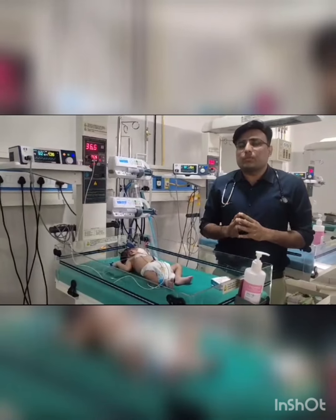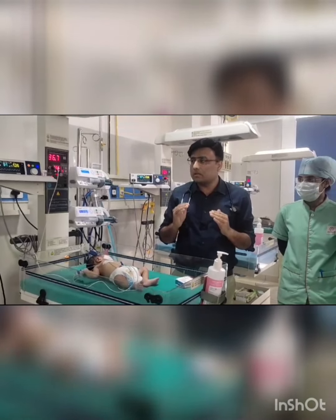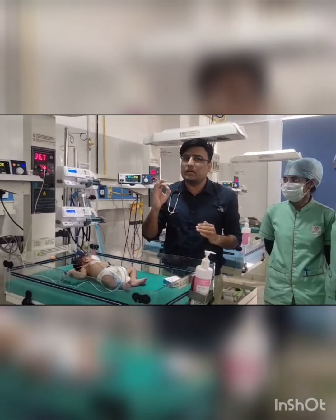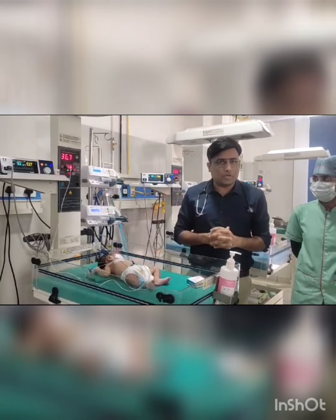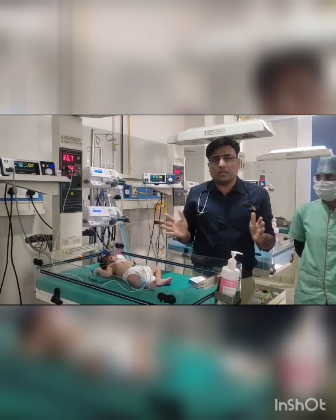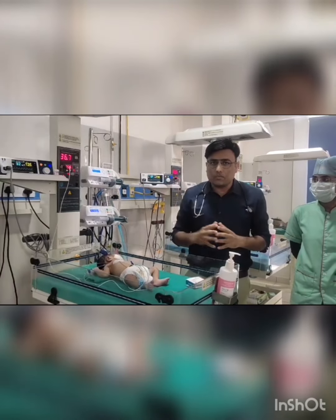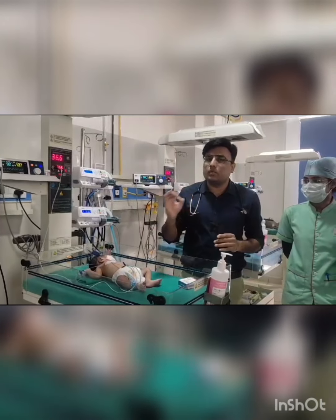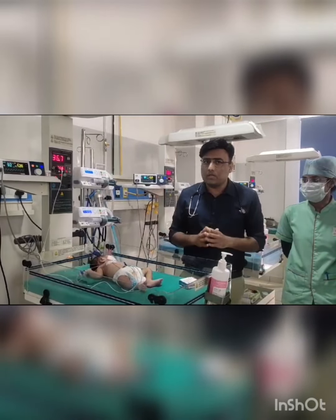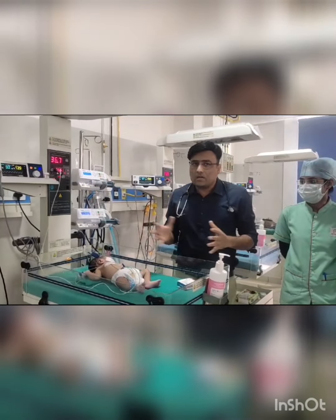What is the dose of prostaglandin infusion? First we have to start at 50 to 100 nanogram per kg per minute for opening the duct. After opening, once saturation improves and perfusion improves, then we shift to the maintenance dose — that is 10 to 20 nanogram per kg per minute — which we can continue for a few days until surgical intervention is done.